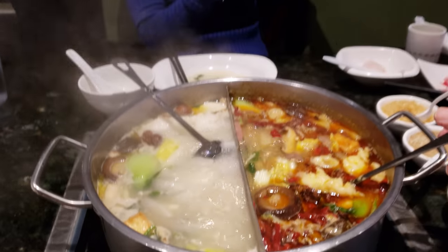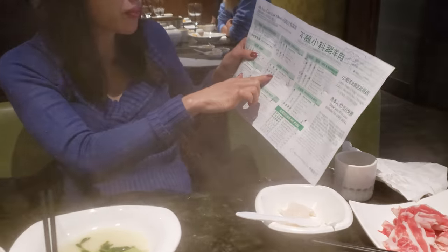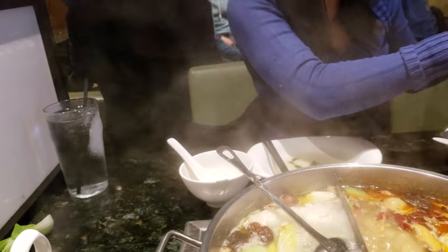Looks really good. The menu is a little bit confusing if it's your first time. What is that? Oh, fish tofu maybe? Yeah, fried fish tofu — that's that one.